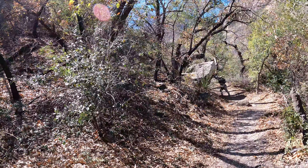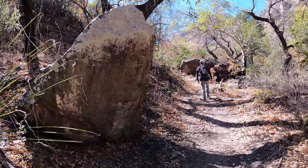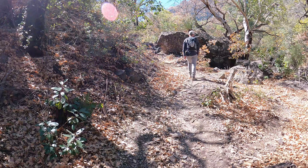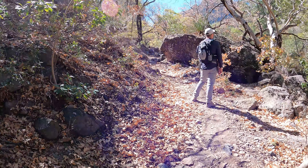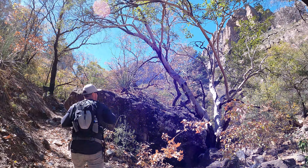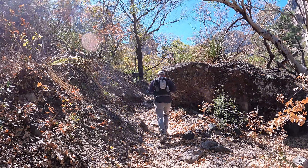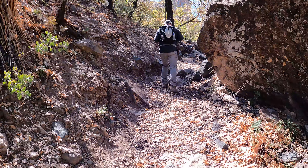Look at that tree — how it's all stripped like that. Kind of reminds me of a birch tree. Cool looking.